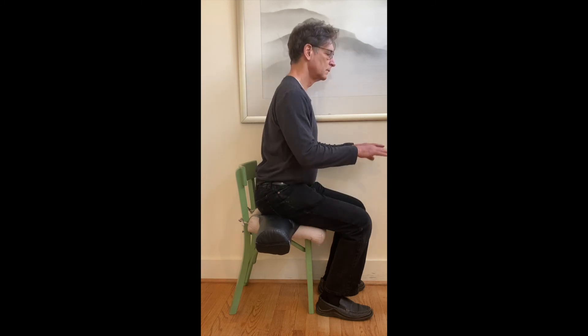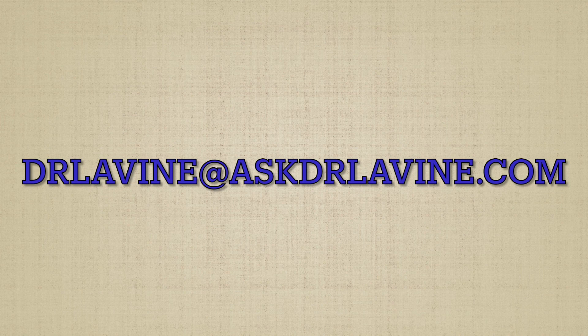I'll show you that perched forward posture one more time. And here's my email address one more time — please contact me.